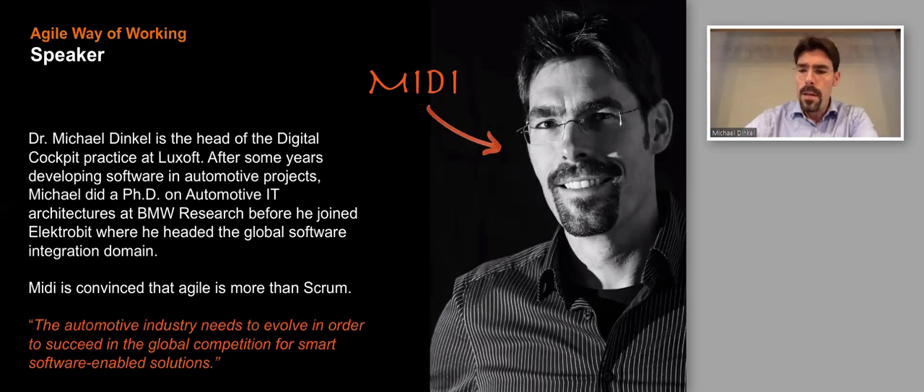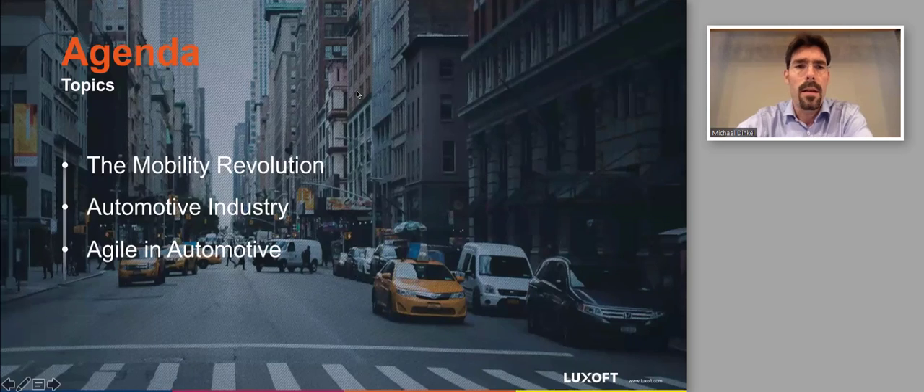Today I'd like to talk about how agile fits into the automotive setup. We'll start with the mobility revolution and what's happening in the industry, then look at how agile fits into the whole game and what can be done by applying agile methodologies, thinking, and working.